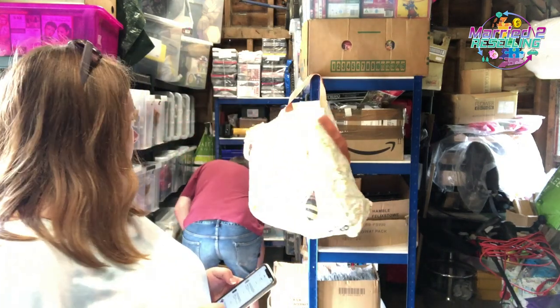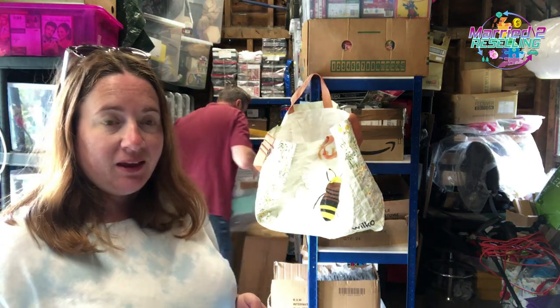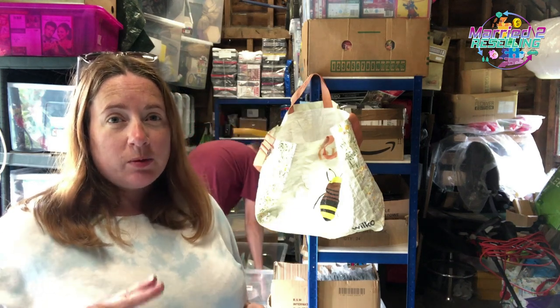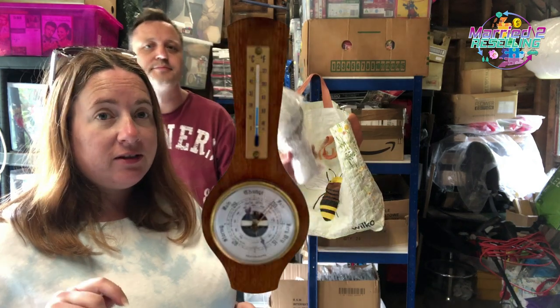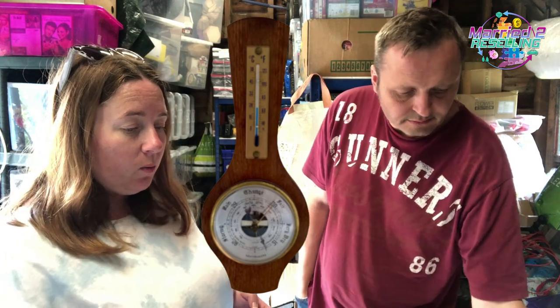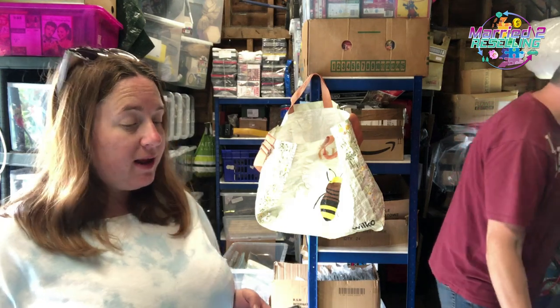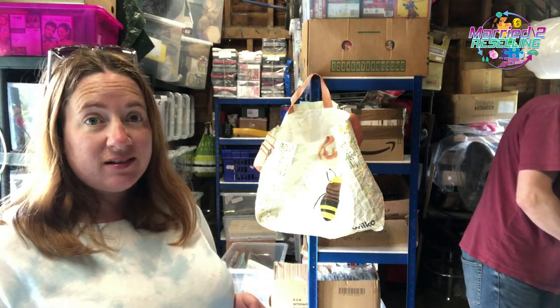Now some picking — eBay, Vinted and Etsy today. On Etsy we sold a wooden barometer: cost £3, sold for £24.99. We've now sold two barometers, both on Etsy — cross-listed via ZipSale. We list everything on eBay first. Then the CLP jars — cost £7, sold on Etsy for £46.99.